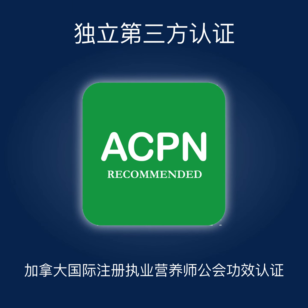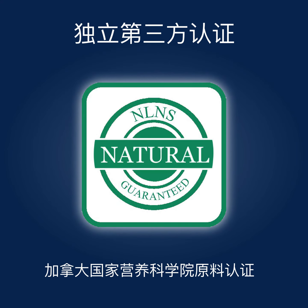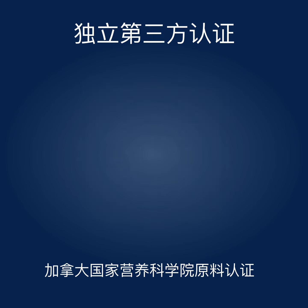Perigota is a high-efficacy preparation certified by the International Association of Certified Professional Nutritionists and used by many nutrition and health practitioners in the world. Perigota is a 100% natural certified preparation.